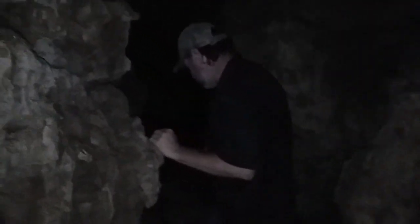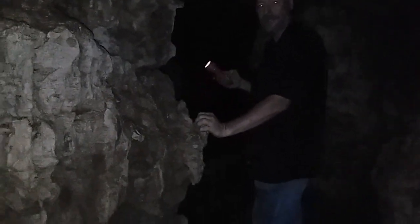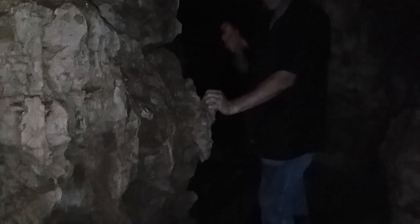I can stand up in here a little ways, it doesn't go very far. Never go down in a cave without three sources of light — you want something good, not cheap junk. We can see the entrance; the cave doesn't go very far so you're not gonna get lost down here. But we're just exploring in case it goes further.